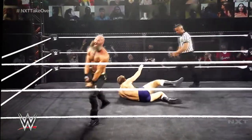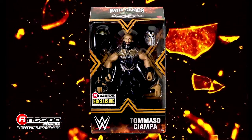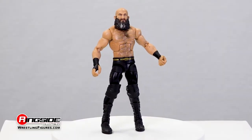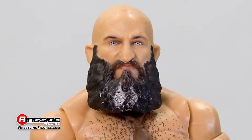Fight to survive with the Black Heart Tommaso Ciampa — Mattel WWE Elite Ringside Collectibles exclusive for the black and gold brand. The brutal bruiser returns to the ring stronger than ever, coming with a realistic head scan and a snarling mug.